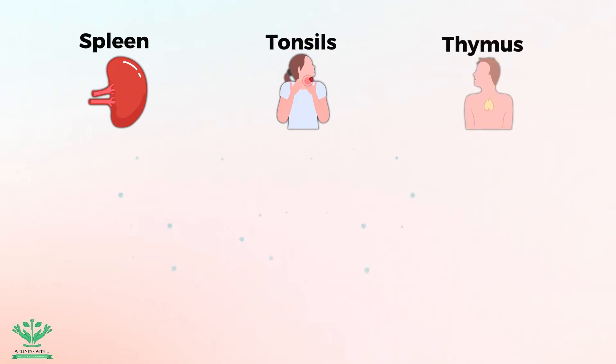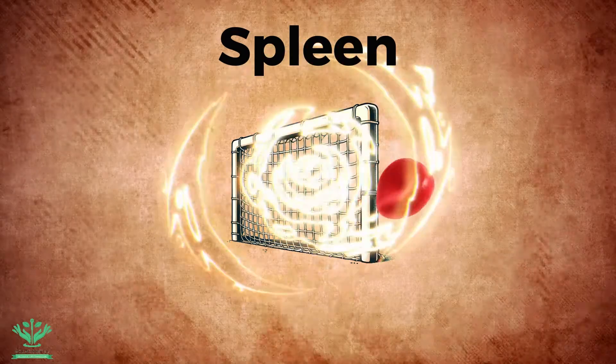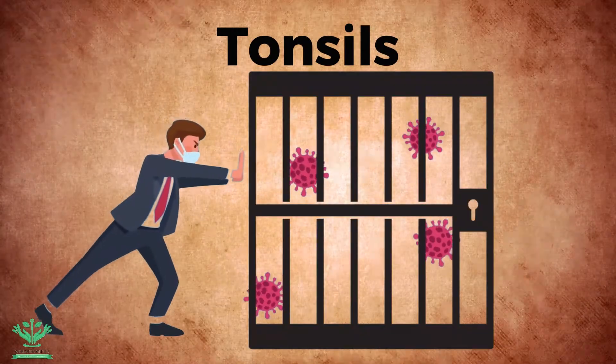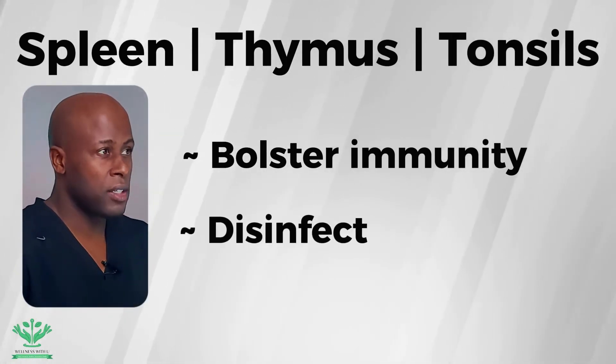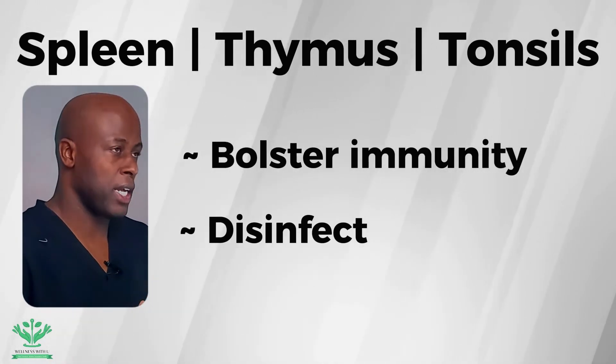The spleen, the tonsil, and the thymus are all operating as cleaning stations. They filter and process bodily fluids and immune cells. The spleen filters blood, the thymus produces T-cells, and the tonsils trap pathogens. Together, they work in bolstering the immunity to fight infections and disinfect, similar to the disinfection stations at a sewer plant that deals with wastewater.